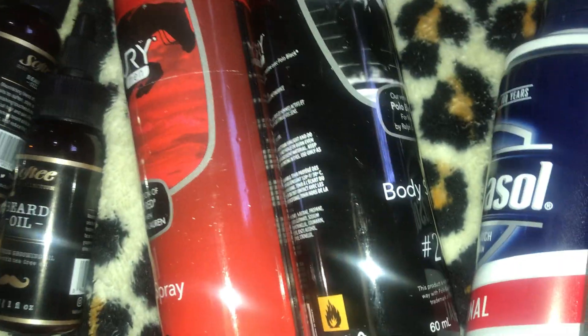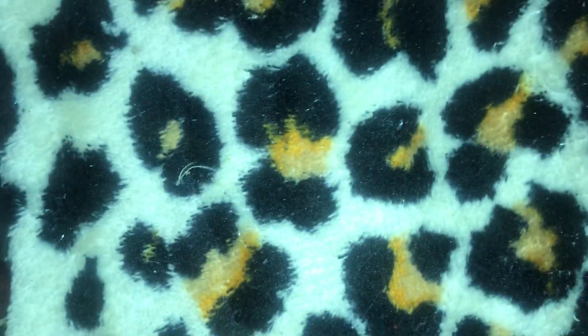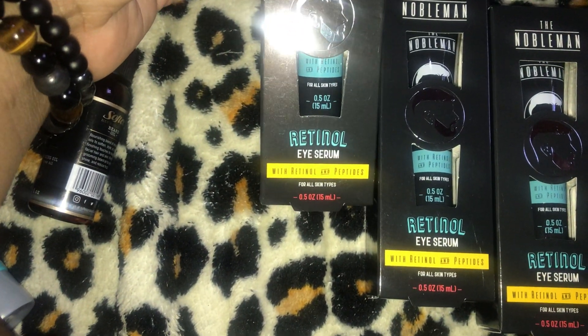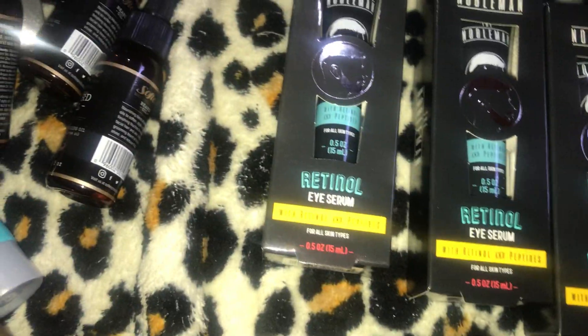I have one Barbersol soothing aloe shave cream and two Barbersol original shave creams. I also have three of the Nobleman retinal eye serum with retinal and peptides.